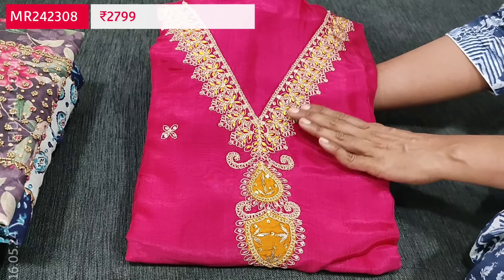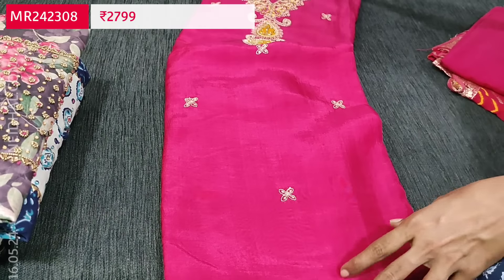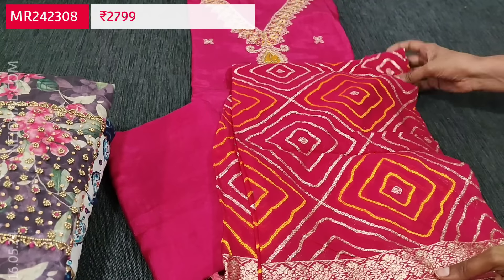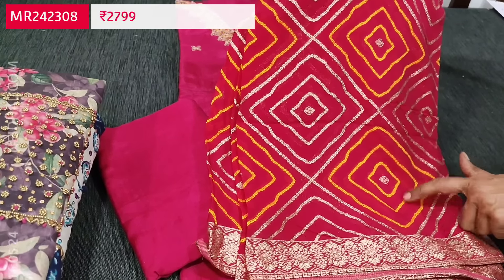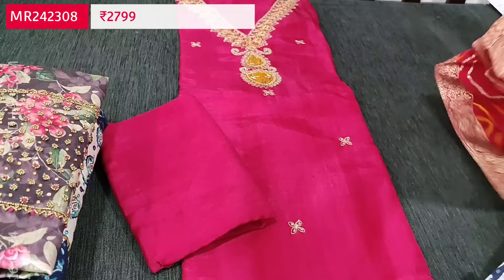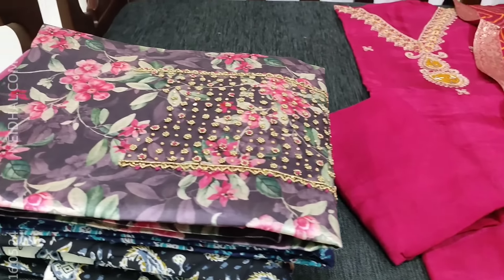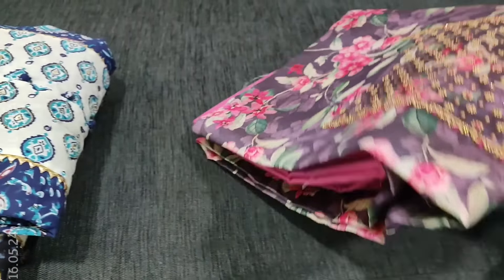Next is a designer set in pure jola silk — a beautiful party wear set. The fabric is very soft, silky, and shiny. Fine work is done on the yoke with vasari thread and sequence work, a V neckline, and small zari work on the front side. It is plain at the back; lining is needed. We have a matching santoon bottom. The dupatta is a pure organza dupatta with bandhini design, meenakari woven design, zari woven design all over, and traditional Banaras zari woven borders. Cost of this designer set is ₹2799, single color — pure jola silk teamed with pure organza dupatta.